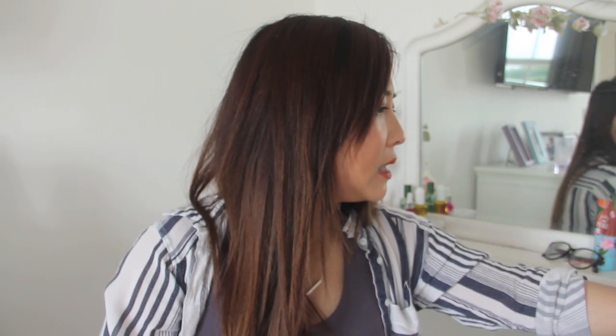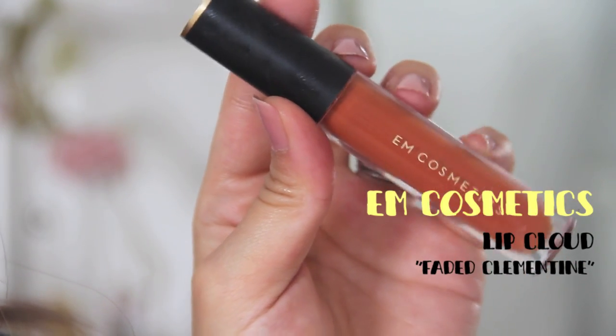Next up, this is from M Cosmetics. Michelle and the team are really sweet — they sent me some of their liquid lipsticks to try. I've had a chance to test three or four and I like all of them, but the one I'm loving the most so far is in Faded Clementine. It actually reminds me of Kylie Jenner's autumn collection — I think hers is called Pumpkin or something.